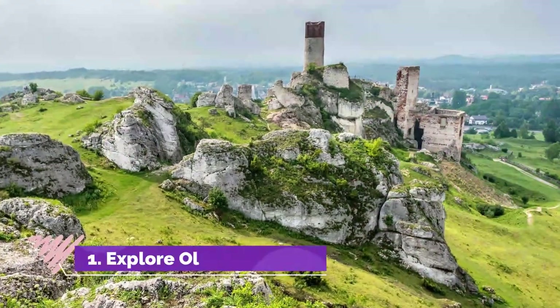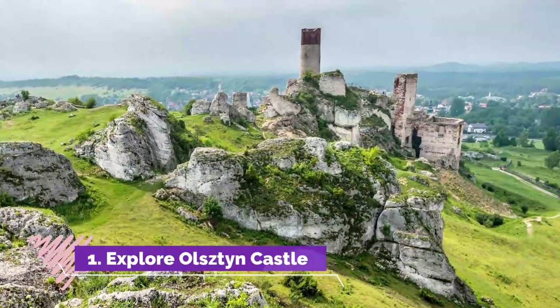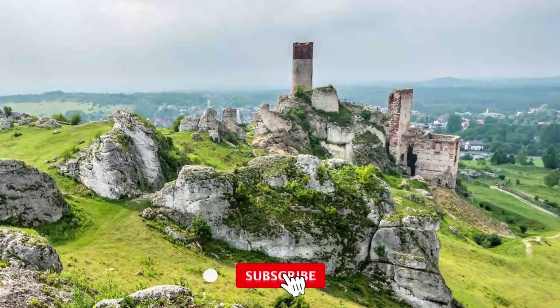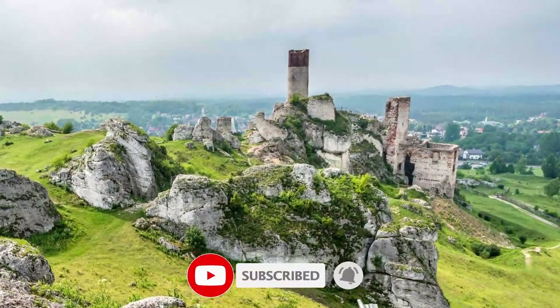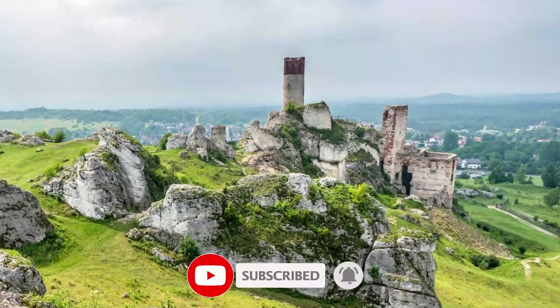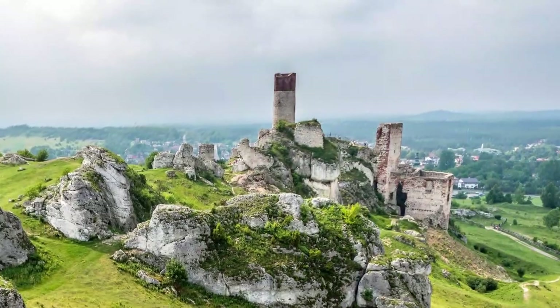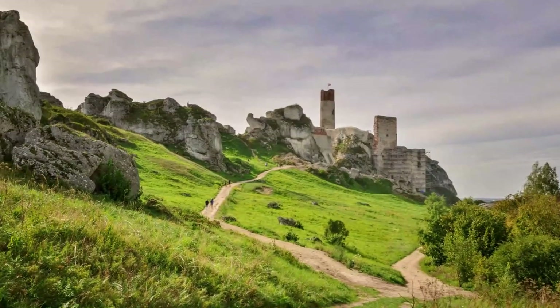Number one: explore Olsztyn Castle. This striking, well-maintained castle continues to delight visitors with a splendid enclosed courtyard, strong walls, and city views. It's one of the key sites not to miss in Olsztyn. The castle was built between 1346